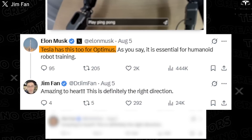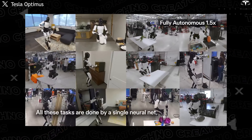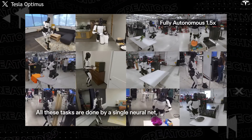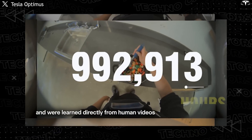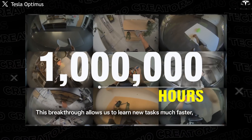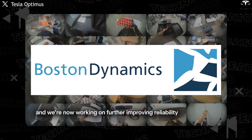Tesla has this too for Optimus. As you say, it is essential for humanoid robot training. Elon Musk confirmed on X that the key to making robots intelligent lies in a realistic training environment. Tesla has already collected over 1 million hours of visual and motion data from its factories to train Optimus. This is an advantage that Figure AI, Agility, and Boston Dynamics cannot catch up with anytime soon.